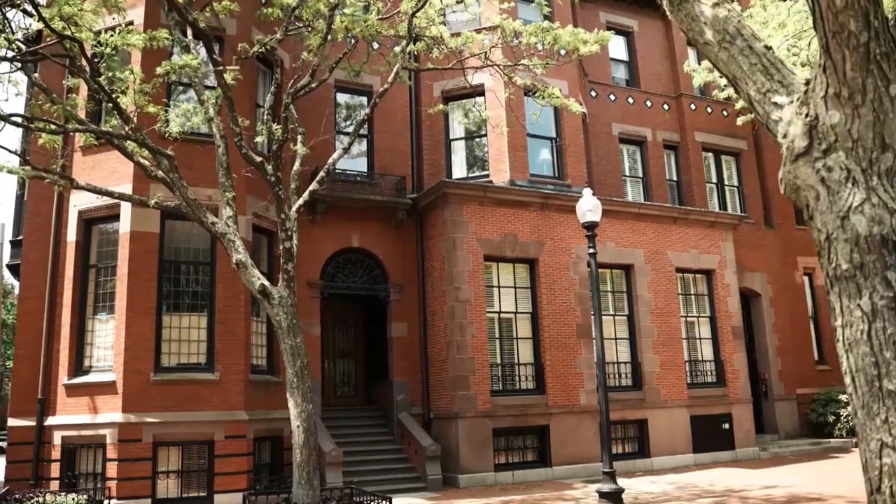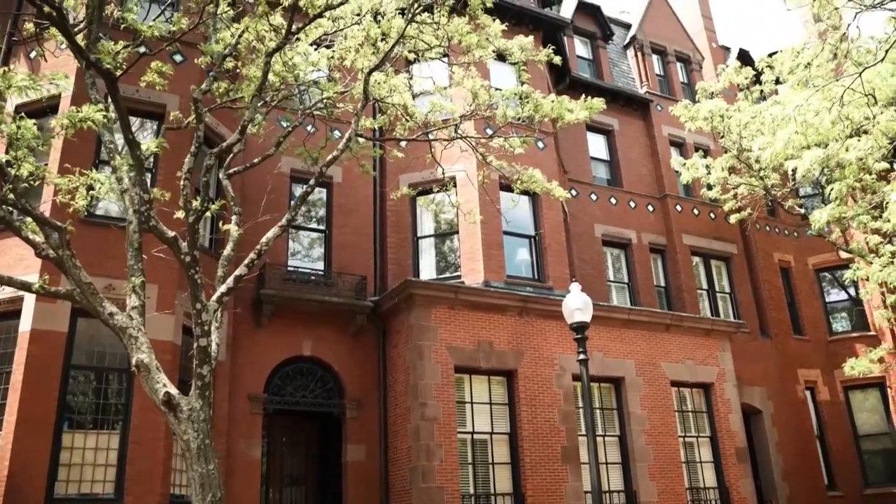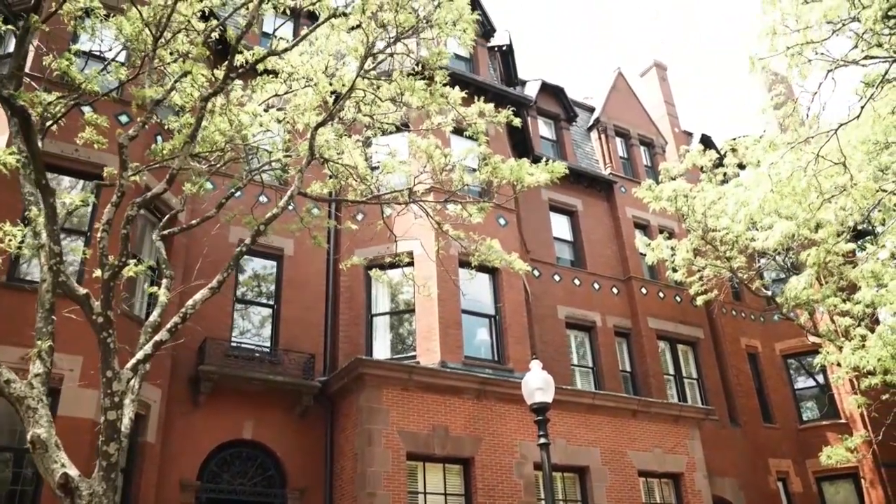Adjacent to the Ames Mansion is 312-314 Dartmouth Street, which I originally owned and where I had my offices for many, many years. I had bought those buildings from the Jesuits — this was their headquarters here in Boston.